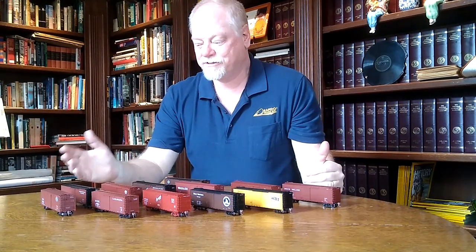You'll notice looking around that there are no two cars that are exactly the same color. We have some with black roofs, some with black roofs and ends, some with black hardware, and different shades of boxcar red. We spent a fair amount of time trying to get these paint schemes as accurate as possible.